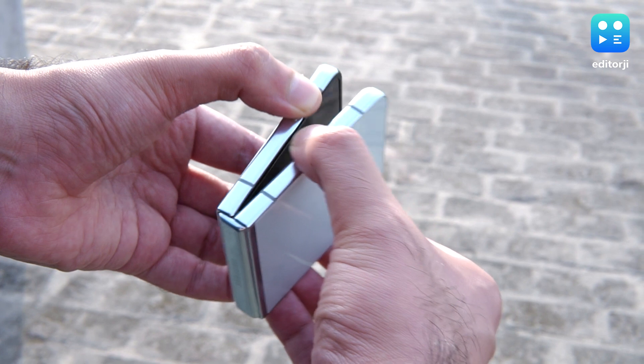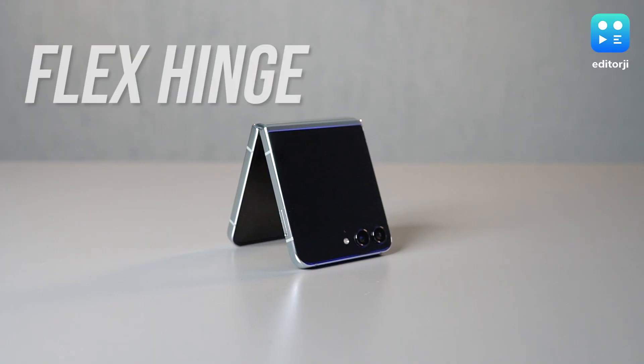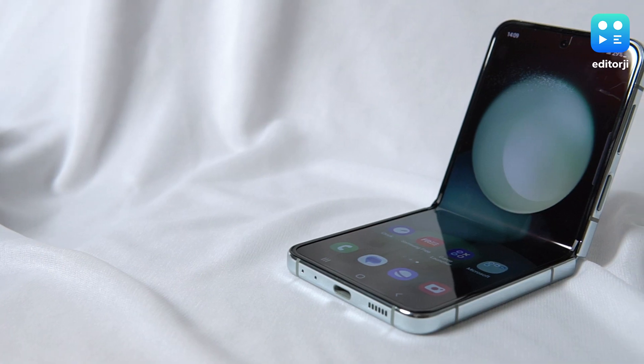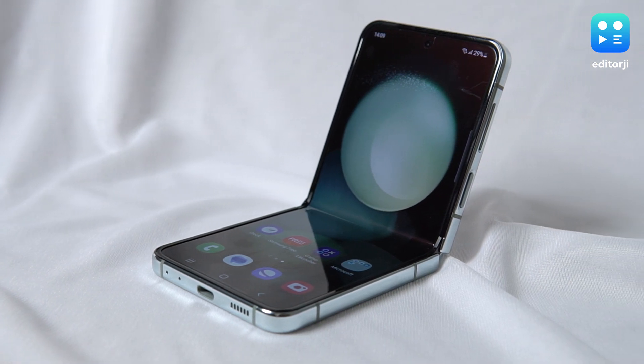It's a change that's been a long time coming, and it's a big win. I've also noticed that the hinge is a tad less stiff this time, making it easier to flip open and shut. And even though it's not as stiff, it hasn't lost any of its flexibility. You can still set the Flip 5 at just about any angle for flex mode, and it stays put without any struggle for balance.